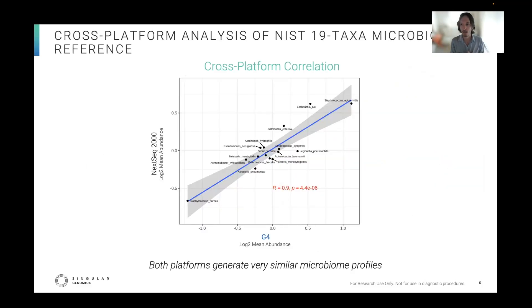Here on the first data slide, on the y-axis is the log2 mean abundance of the NovaSeq data, and on the x-axis is the G4 data. These are averages over the triplicates. And you can see that both platforms' strain abundances highly correlate with one another.